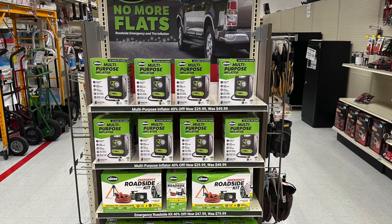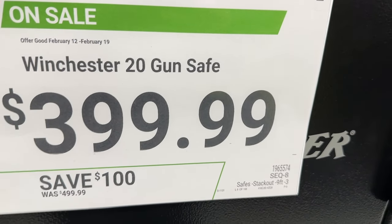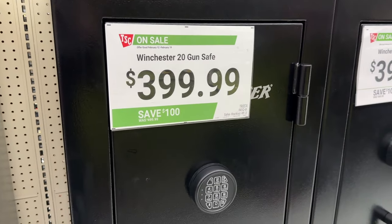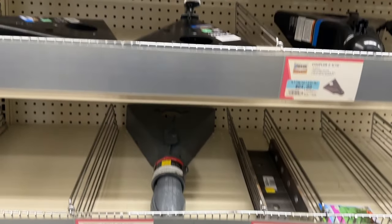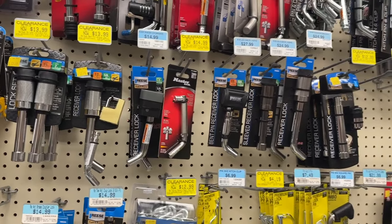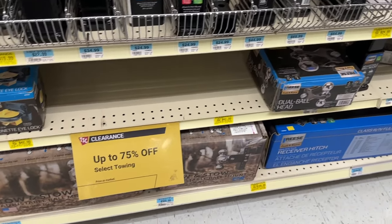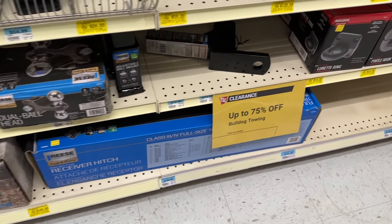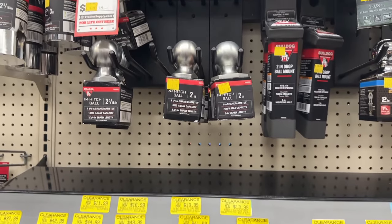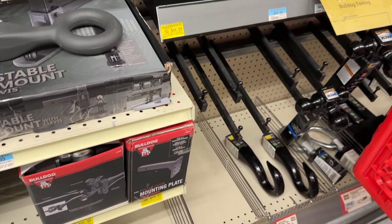Another option is the No More Flats — something to keep in your truck. Oil and fuel treatment is on sale as well. There's a Winchester 20-gun safe for $400, saving $100. Also, 75% off on select towing items — it was 40% before, but a lot of these items, including Bulldog towing, are now down to 75% off. So if you need a tow hitch, tongue, or any towing accessories for your truck, ATV, or vehicle, this is a great time to save a good amount of money.